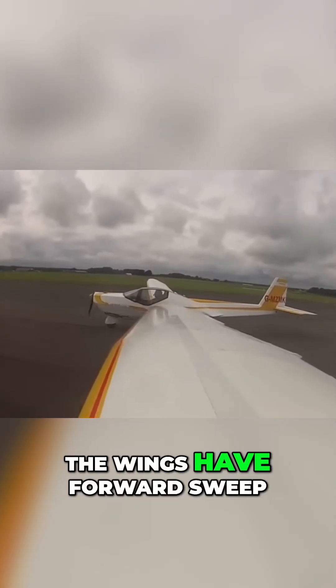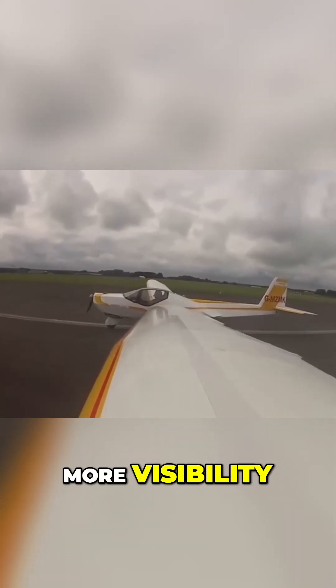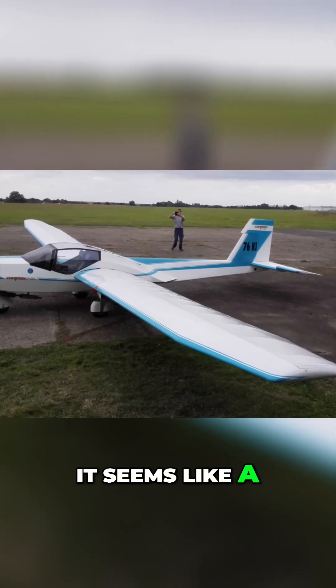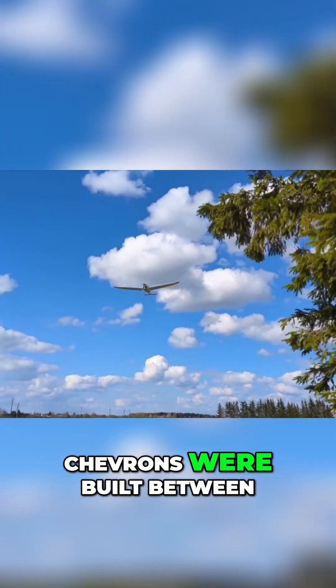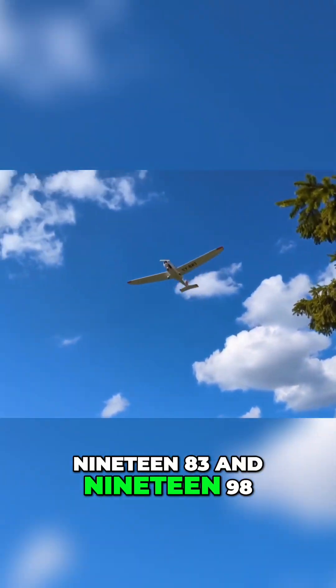The wings have forward sweep, allowing for a bit more visibility. Overall, it seems like a very nice and simple design. A total of 40 Chevrons were built between 1983 and 1998.